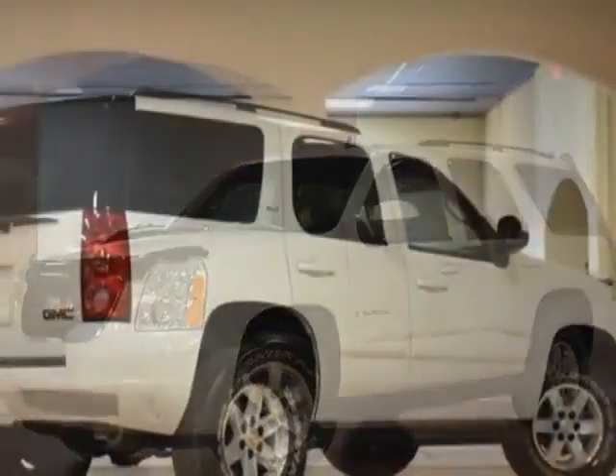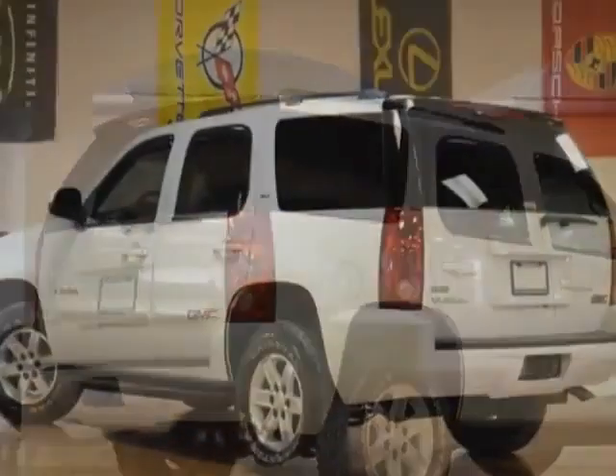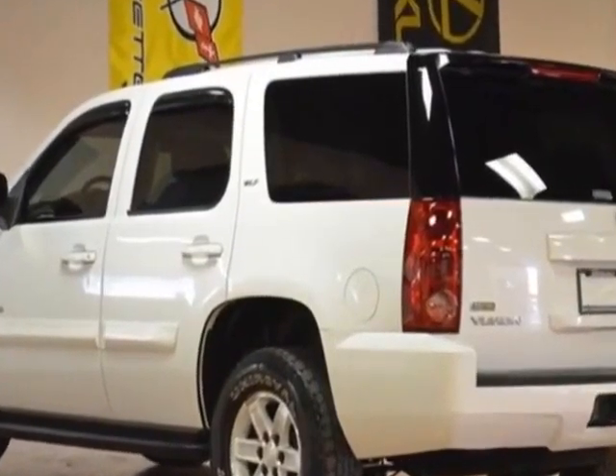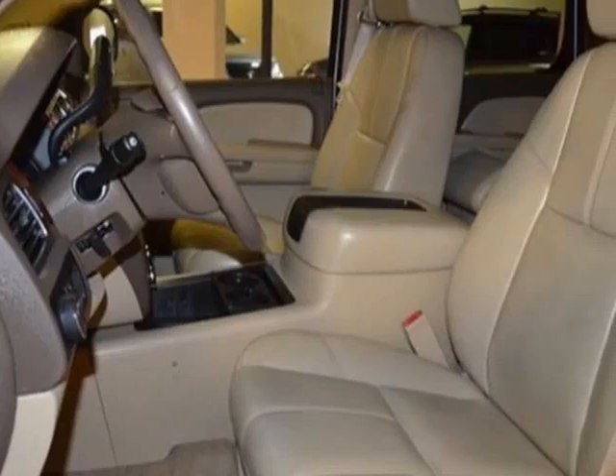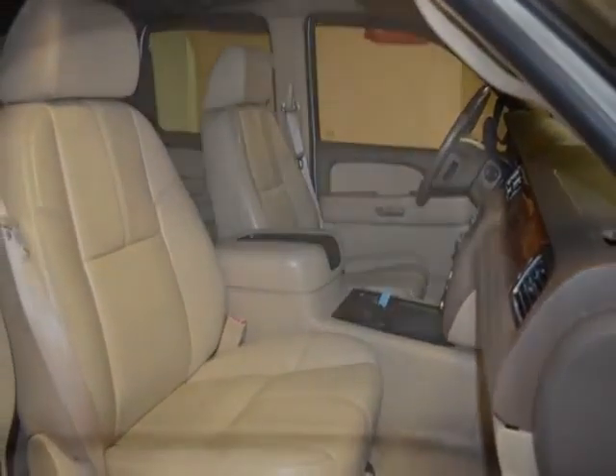This vehicle gets an estimated 16 miles per gallon in the city and an estimated 22 on the highway. This Yukon boasts a 5.3 liter engine and has a 4-speed automatic transmission. Another great feature is that this vehicle uses flex fuel.